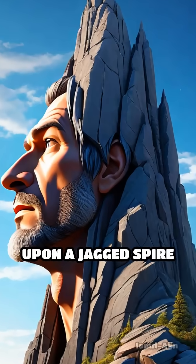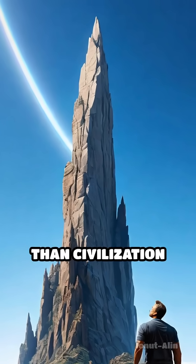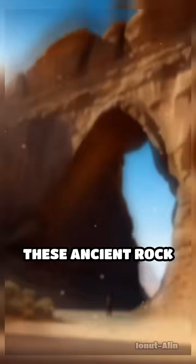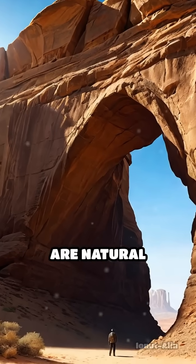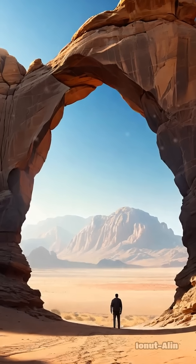Imagine gazing upon a jagged spire or a weathered arch, its surface etched with lines older than civilization itself. These ancient rock formations are natural monuments, silent witnesses to eons of relentless change.